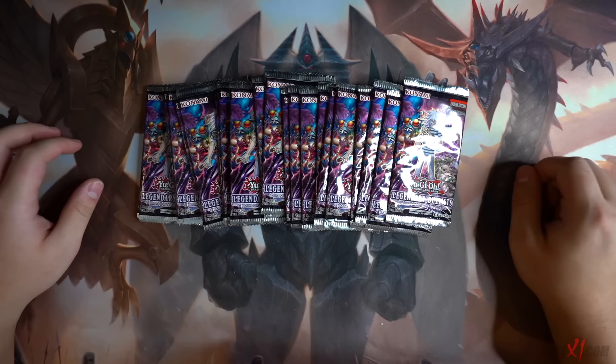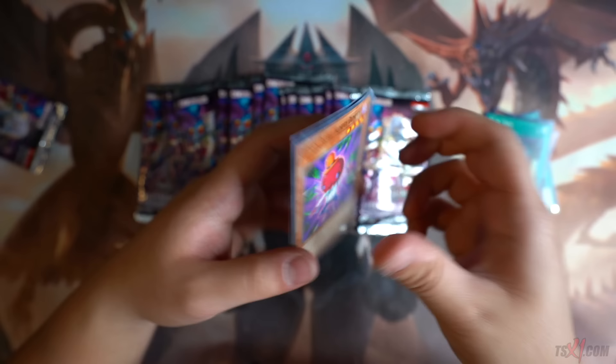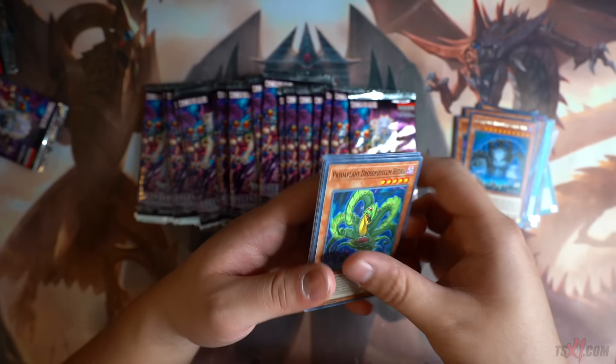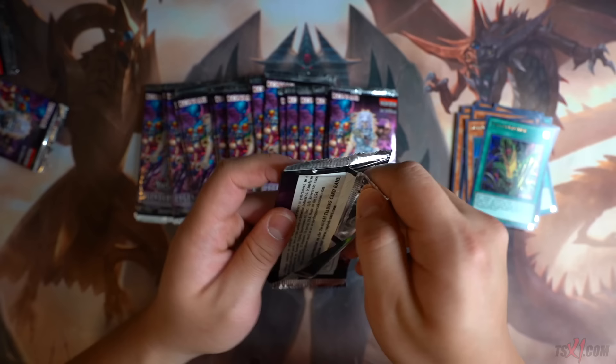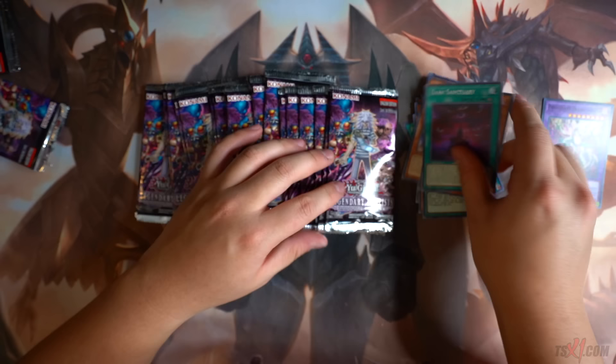22 packs of Legendary Duelist Immortal Destiny — without further ado, let's begin. We can get Dusted Gold and also Malicious Bane out of this thing. So if we pull the Bane, we literally make our money back, which is what I'm looking forward to. We can get Malicious Bane. That Dark Sanctuary card — you can search Grappa directly from your deck to your hand, which can be really good. This card comes in the set — perfect! Another Super Poly target. I need this for my Danger Dark World deck 100%.